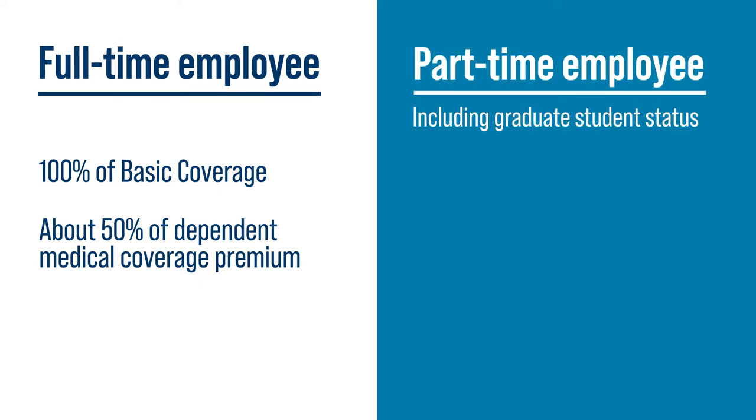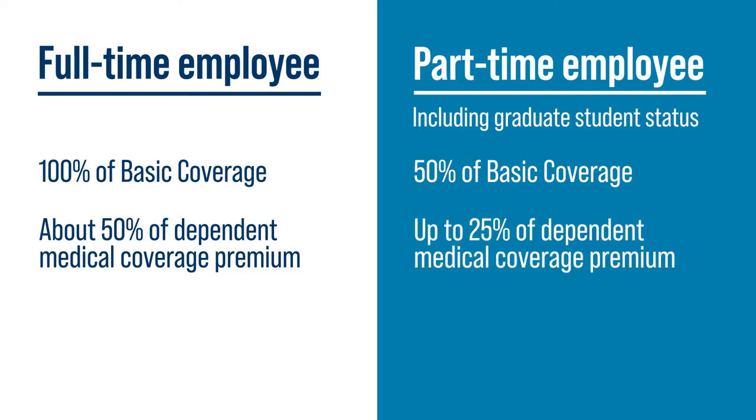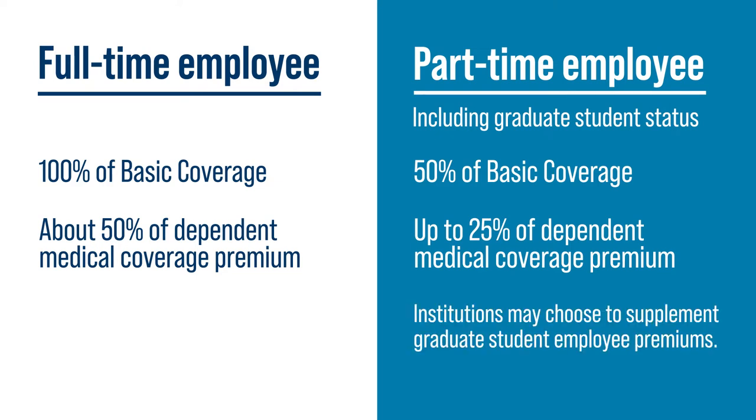If you are a benefits-eligible part-time employee, including those with a graduate student status, premium sharing will cover 50% of the cost of your Basic Coverage Package and up to 25% of the premium for your dependent's medical coverage. Institutions may choose to supplement premiums for their graduate student employees.